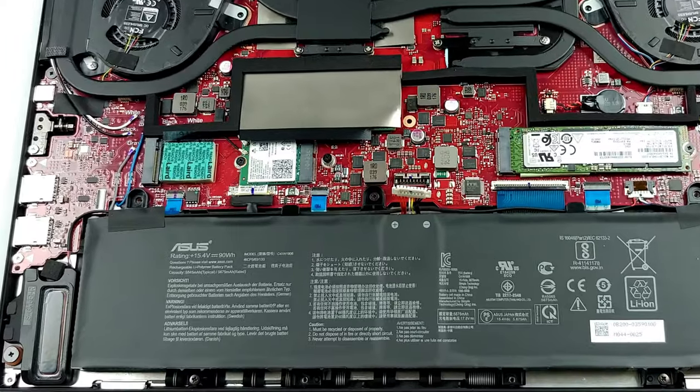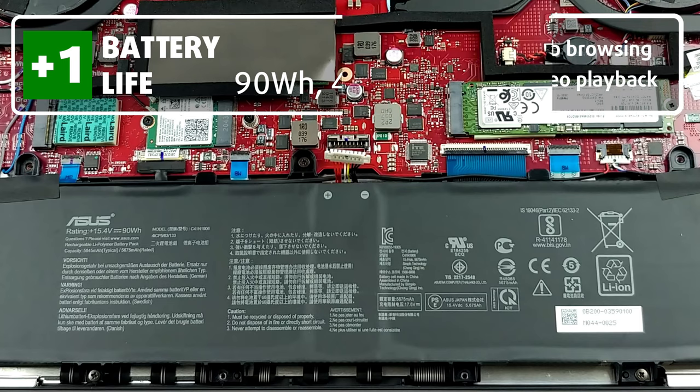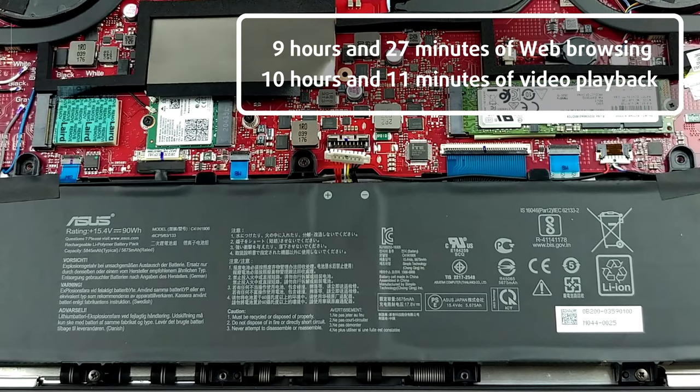The laptop has a huge 90Wh battery unit and it lasts for 9 hours and 27 minutes of web browsing, and 10 hours and 11 minutes of video playback. Keep in mind that the tests were done with the secondary display turned off, so if you want both working, you should expect a much lower battery life.